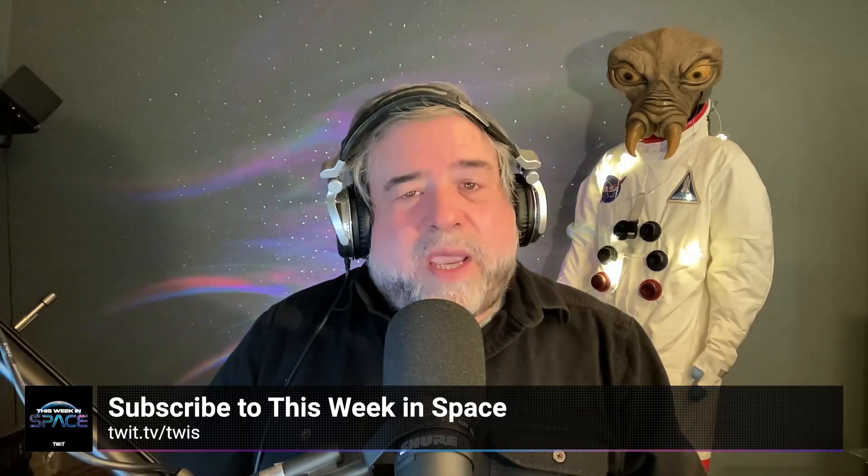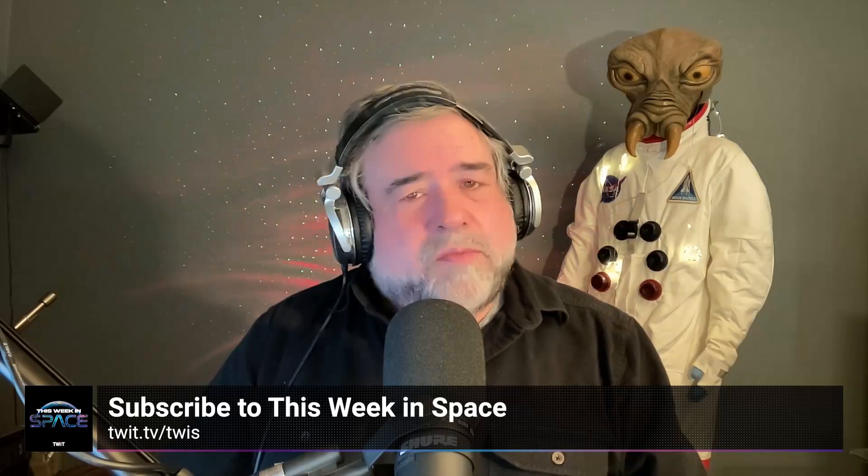If you enjoyed this clip, be sure to check out This Week in Space. You can find us on your favorite podcast app or see the link in the description below. See you there.